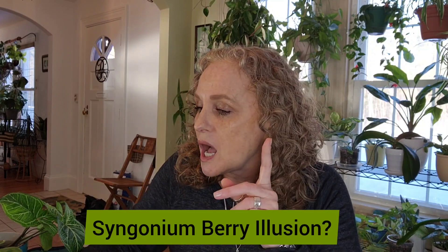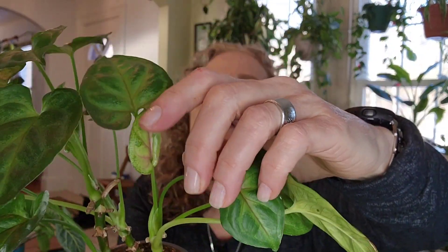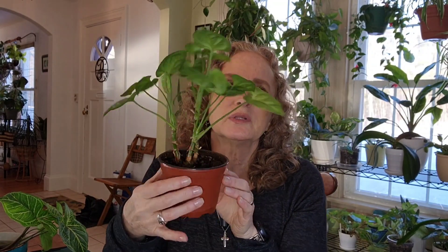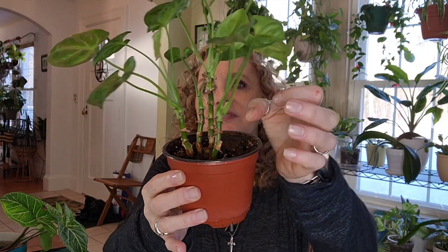Alright, so the first chore for the day is this beautiful Syngonium berry illusion. Some of you are probably going to disagree that this is a berry illusion, but I really feel like it is because I bought it called that. When I bought it, it absolutely had red veins. Then I almost lost the plant and cut it back, and a lot of little plants came from what I almost lost. If you look really carefully at this leaf right here, you can see the red on the inside — there's the pink — that's what makes me think it is a berry illusion. See how I had this at work and it's really wiry looking? I'm going to cut it because the growth is way up here.